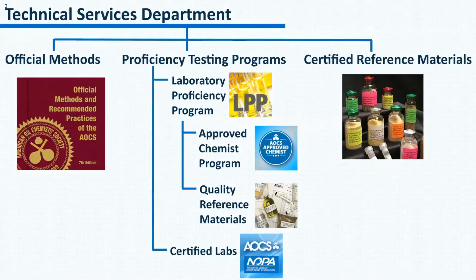The Laboratory Proficiency Program is one of the services offered by the Technical Services Department of AOCS. The Technical Services Department offers the official methods and recommended practices of the AOCS, the proficiency testing programs, and the certified reference materials. While the certified labs program focuses on soybean meal testing, the Laboratory Proficiency Program has about 40 different series. The approved chemist program and the quality reference materials are extensions from the laboratory proficiency program.